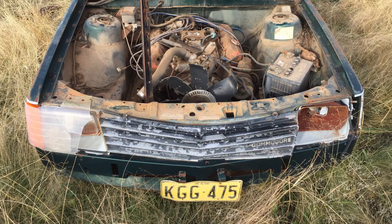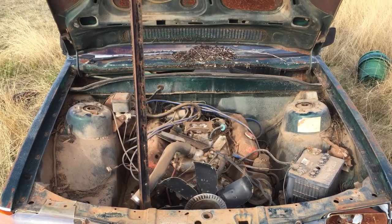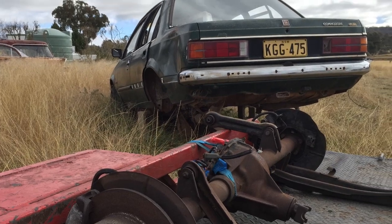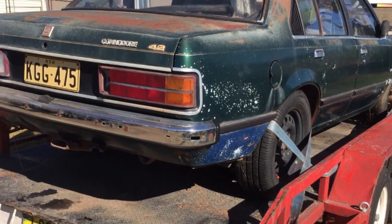Eight years ago I made the deal, and it's actually taken me eight years of stuffing around with other things to go and pick it up off my mate Paul Cundey. I don't know whether to love him or loathe him for leaving it in a paddock for so long, but look — it's actually in better condition than it looks.